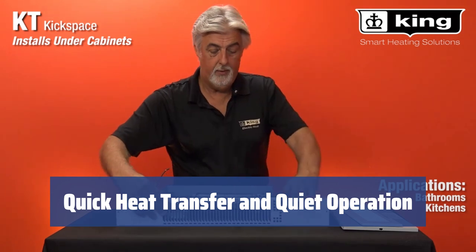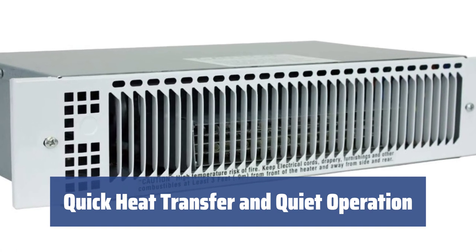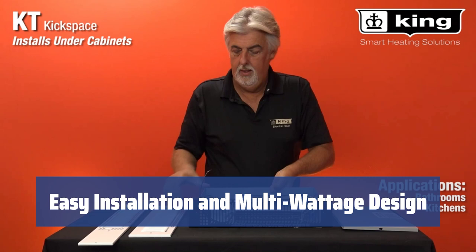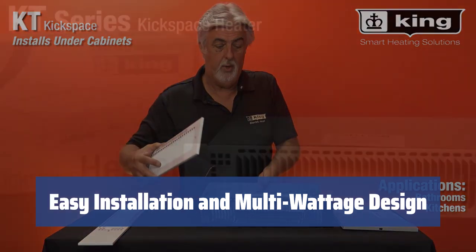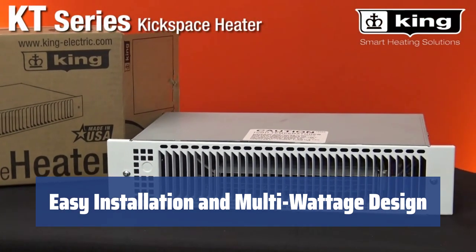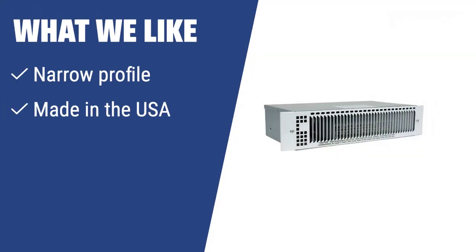Fitted with a premium nichrome open-coil element, this heater ensures quick heat transfer, and a squirrel cage blower significantly reduces noise level, providing a very comfortable experience. The King KT1215MW is easy to install with existing thermostat and wiring, and its plug-and-play multi-wattage design can meet any specific heating requirements. What we like: If you are looking for a powerful yet quiet heater for your kitchen or bathroom, the King KT1215MW is a great option. Its narrow profile allows for easy installation under cabinets, and its made-in-the-USA construction ensures durability.